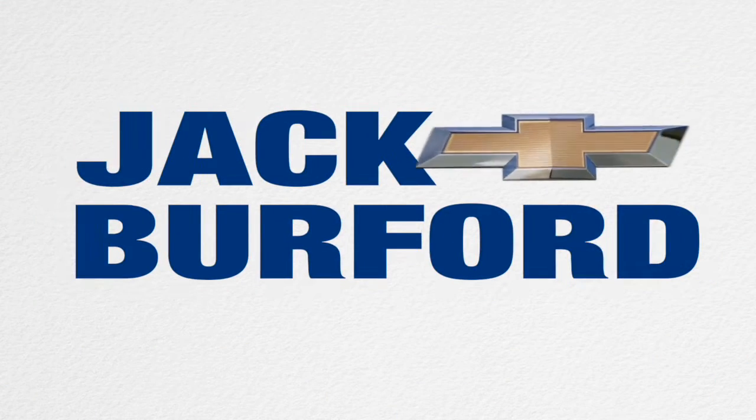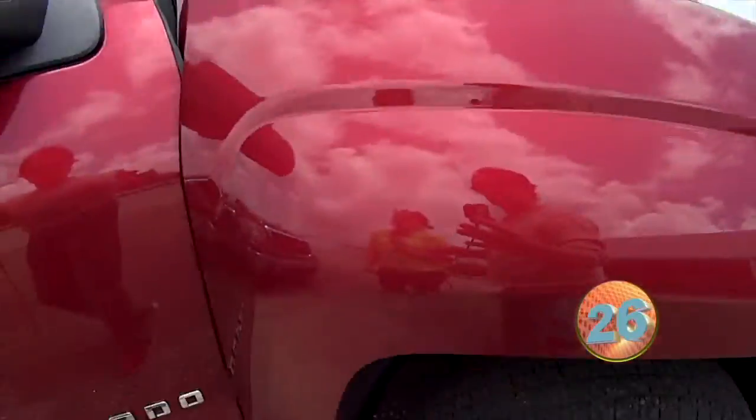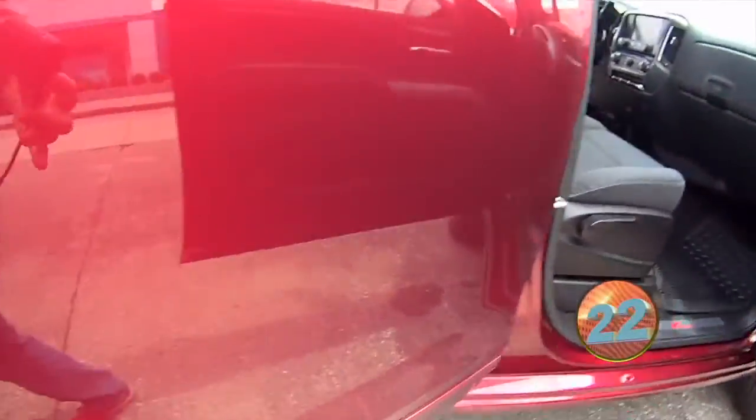Welcome to the Jack Burford Chevy 30-second walk-around. Hey everybody, I'm McKenzie. I'm here at Jack Burford Chevrolet. Today for you, I have a 2017 Siren Red Silverado Z71 off-road with a complete black interior.